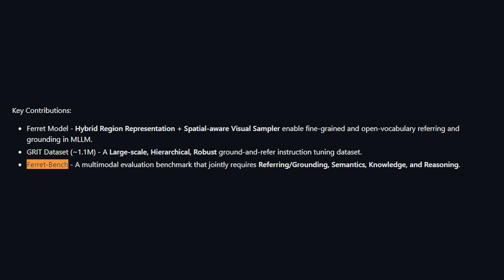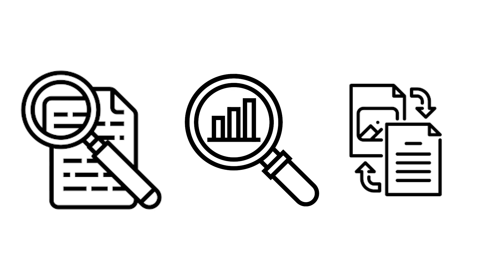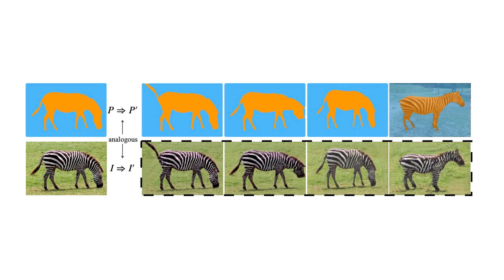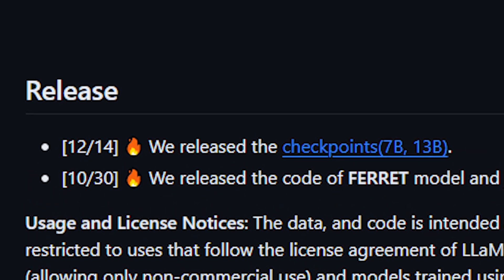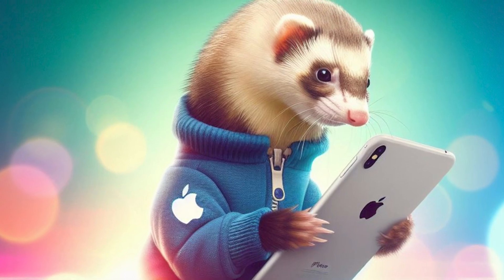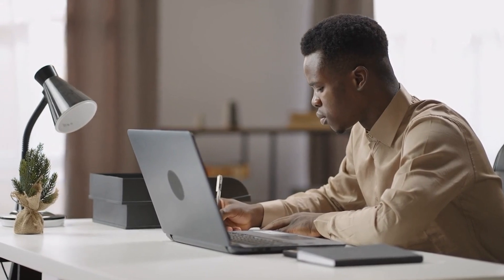Furthermore, the team introduced Ferret Bench, a comprehensive set of tests measuring Ferret's performance. These tests assess its skills in interpreting, analyzing, and explaining scenarios with knowledge and logic. Ferret Bench ensures Ferret not only processes information accurately, but also in a relevant and logical manner. In December 2023, Apple unveiled two public versions of Ferret — a 7 billion and a 13 billion parameter variant — offering distinct strengths tailored to different needs. Ferret is designed for research and non-commercial use, catering as an invaluable resource for scholars and learners.